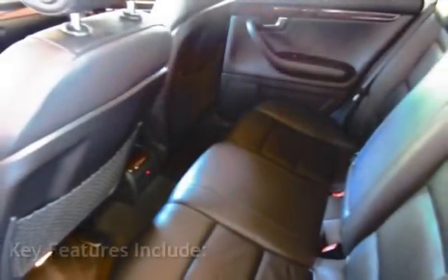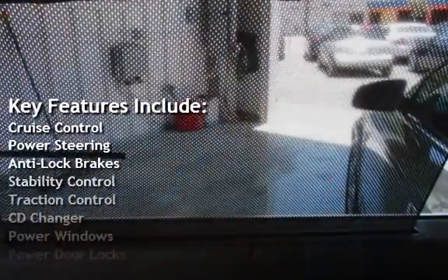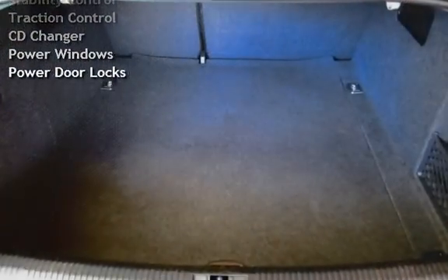Key features include cruise control, power steering, anti-lock brakes, stability control, traction control, CD changer, power windows, and power door locks.